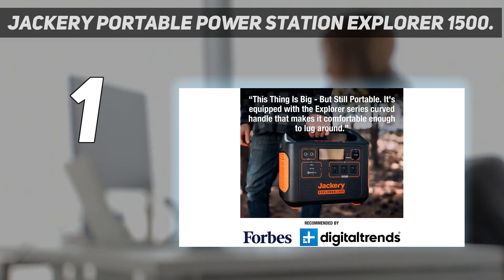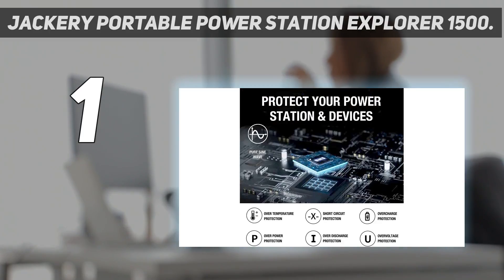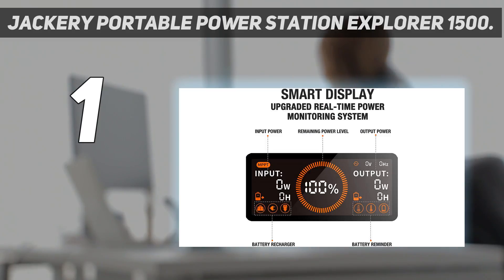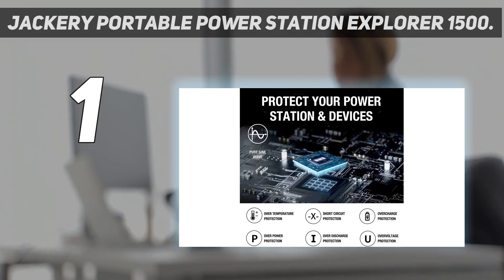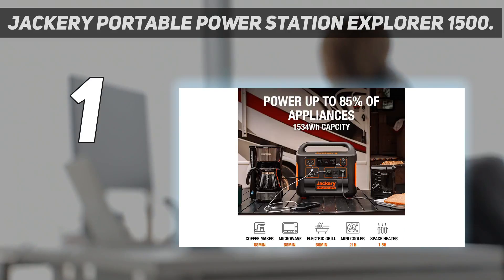Its similarly superior input capacity means it recharges fast — using all four of Jackery's optional 100W solar panels in fairly good sunlight, you can fully charge it in just five hours. On top of all that, it's extremely user-friendly. Numerous output ports ensure you can plug in a wide range of devices and electrical equipment, its functions are highly intuitive, and the digital display is easy to understand.